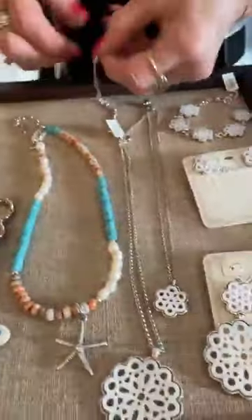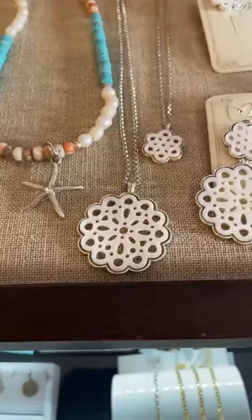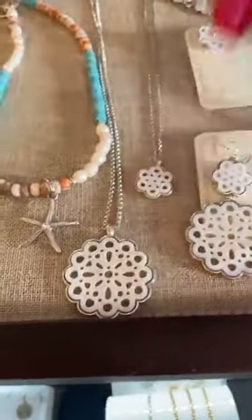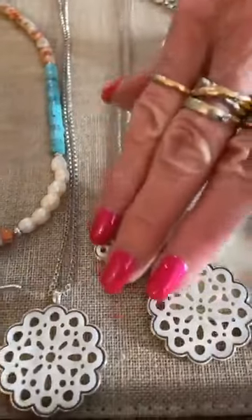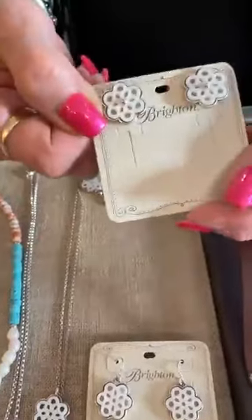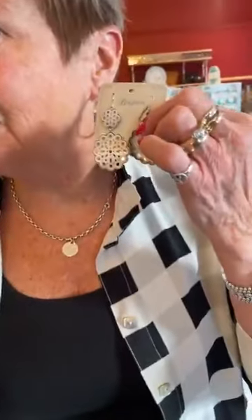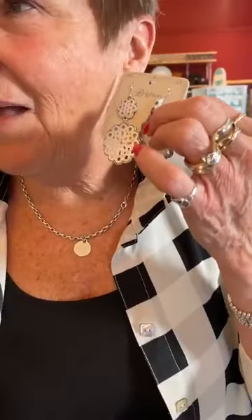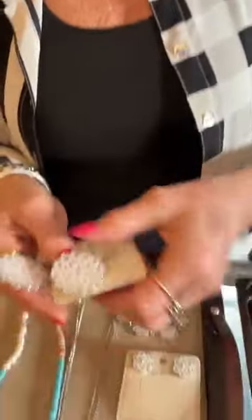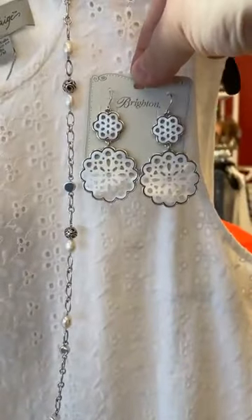This is another new set — this is La Jolla. The big necklace is $98, the little necklace is $78, the bracelet is $148, the post earrings are $78, and the dangle French wire is $138. They may look big, ladies, but they are so light and summery. Shannon even said, wouldn't they look cute with eyelet? And we do have an eyelet dress — it would be so cute with that.